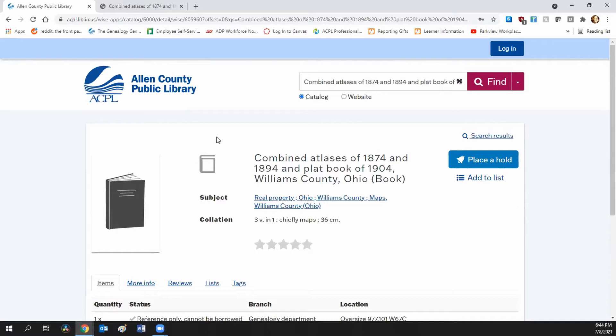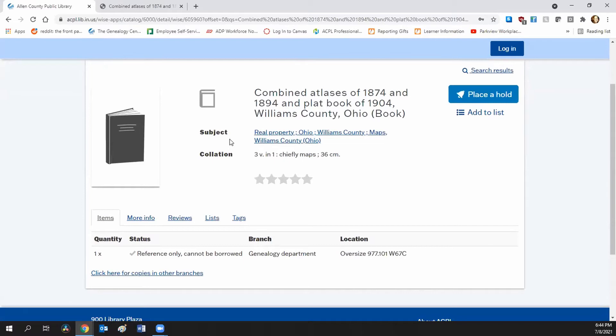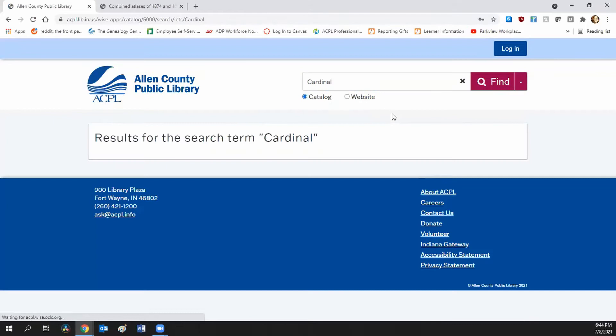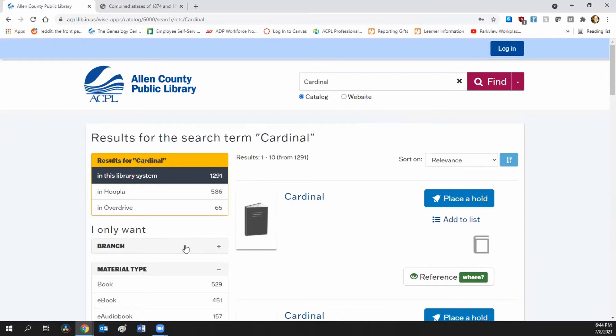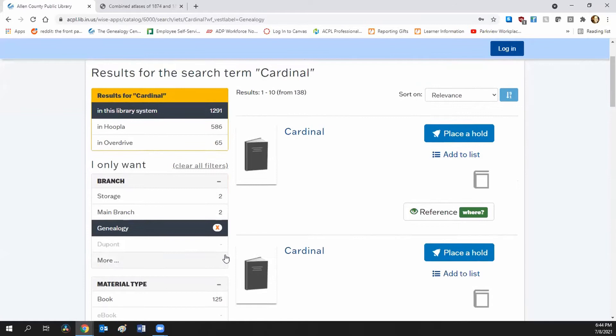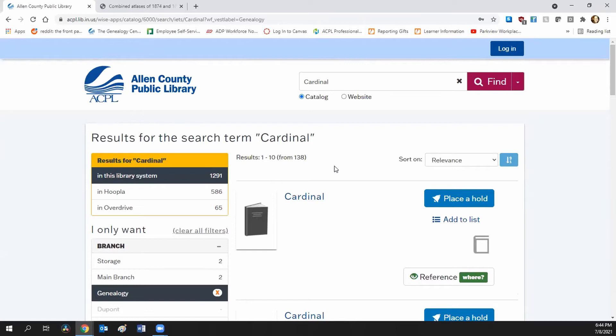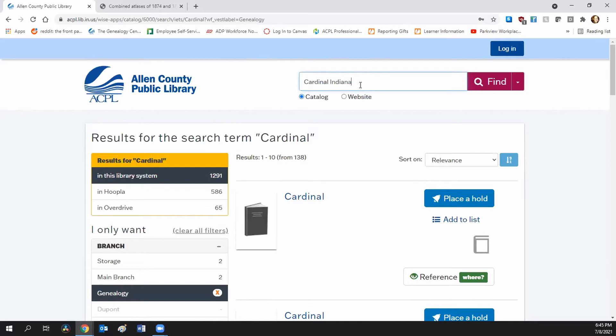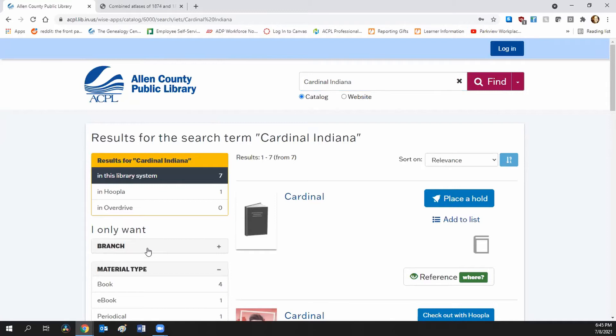When searching for a common surname or book title, add additional search terms. For example, searching 'cardinal' — the name of a yearbook — under branch genealogy returns 138 results. That's a lot. But we're looking for one specifically for Carrollton High School in Indiana. Adding that additional search term narrows it down to just seven results total, and four in genealogy. Clicking the first one confirms it's the correct Carrollton High School yearbook in Indiana. The same applies to common yearbook names like 'Oracle.'